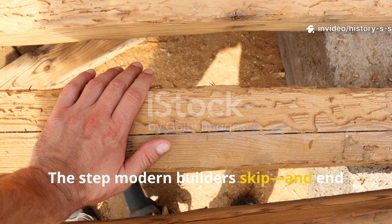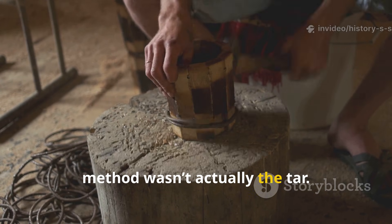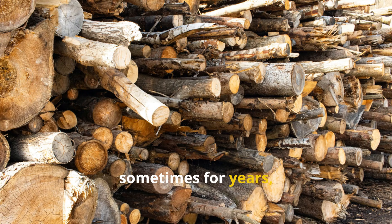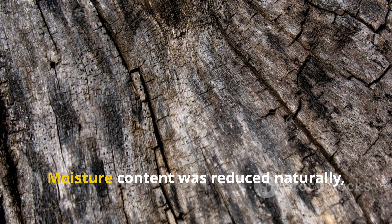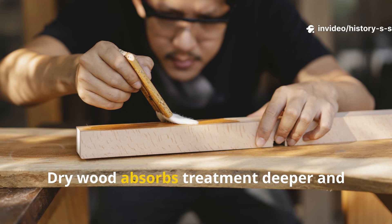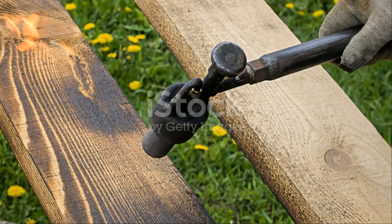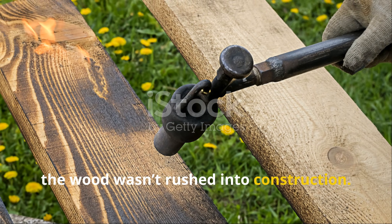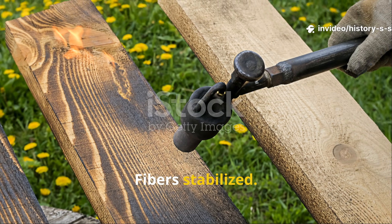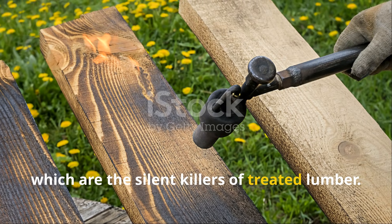The most ignored part of the Viking method wasn't actually the tar — it was drying. Wood was seasoned slowly, sometimes for years, before any treatment. Moisture content was reduced naturally, not kiln-blasted for speed. Dry wood absorbs treatment deeper and more evenly. After dipping, the wood wasn't rushed into construction. It cured. Excess tar drained out. Fibers stabilized. This prevented internal moisture pockets, which are the silent killers of treated lumber.